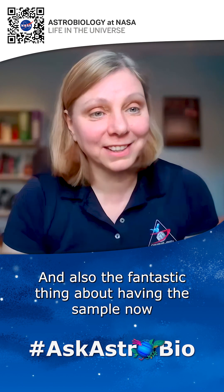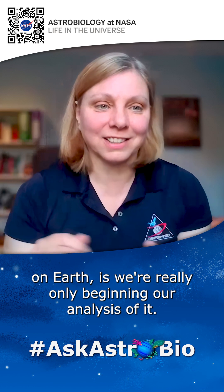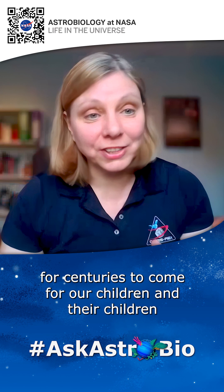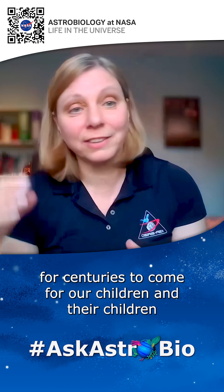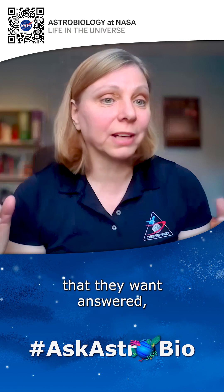The fantastic thing about having the sample now on Earth is we're really only beginning our analysis of it. But this rock is going to be around for centuries to come for our children and their children to analyze, to think of their own scientific questions using techniques that we haven't invented yet. This sort of mission is really a gift that keeps on giving.